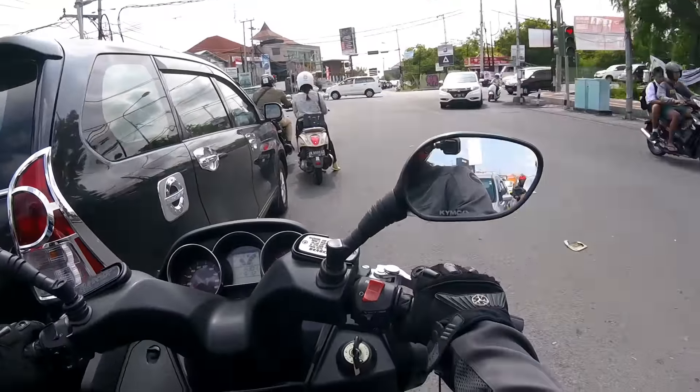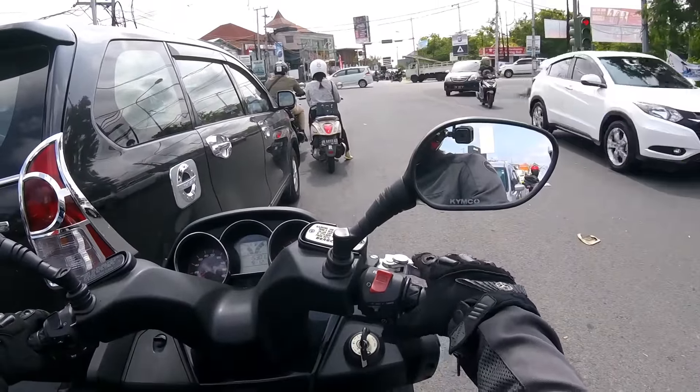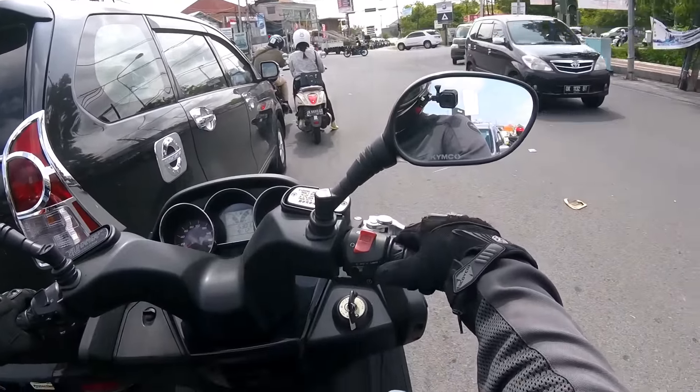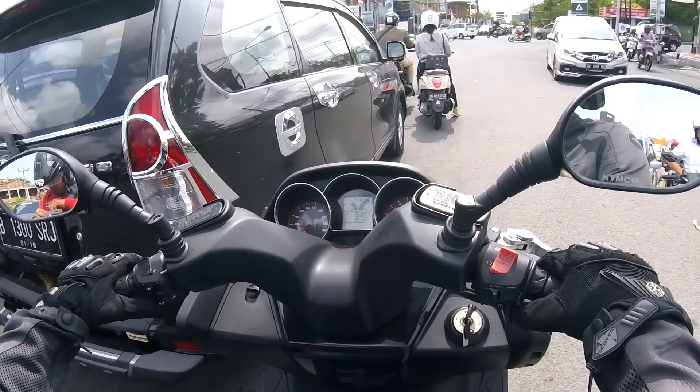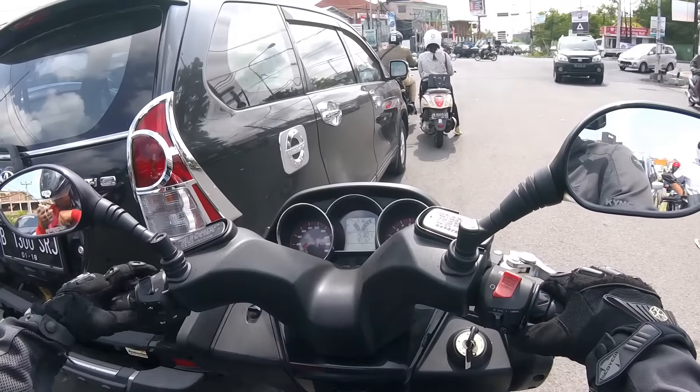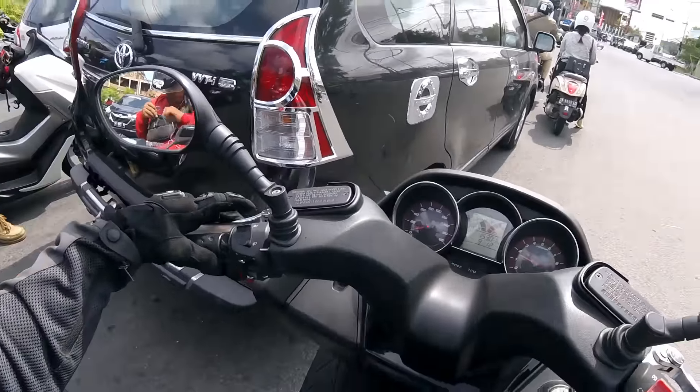Same thing, we have the noise on the turning side. Otherwise the classic kill switch, lights, starter, turn signal, horn, low beam, high beam, and the pass light just in here.